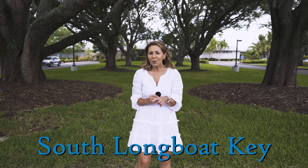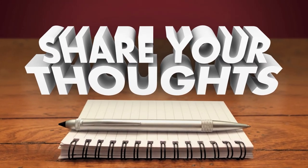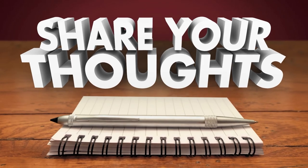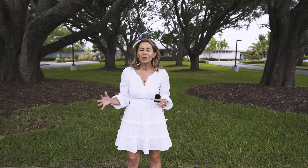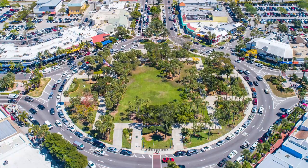Now we're at the south end of Longboat Key. The south end is definitely the more populated part of the key — there's more land at this end, and it's very convenient to get off island and enjoy shopping out at St. Armand's Circle. I'd love to hear your feedback in the comments — are you familiar with Longboat Key or have you considered moving to the area?